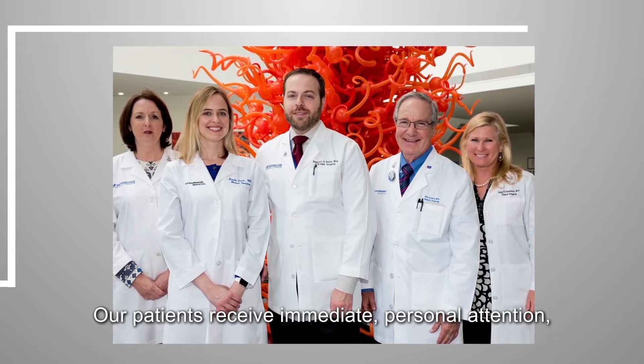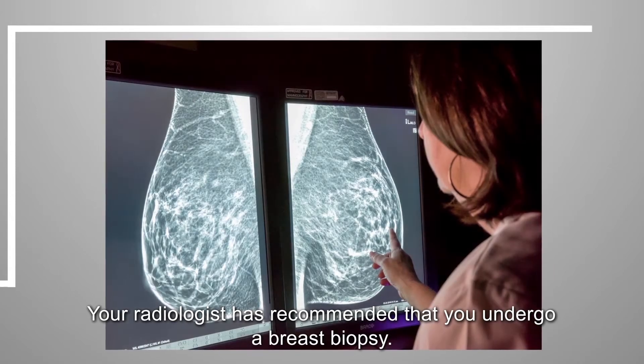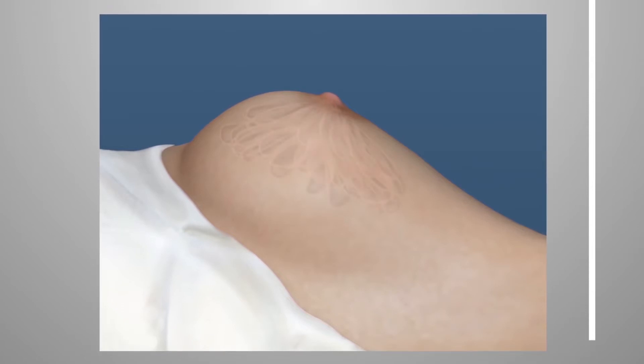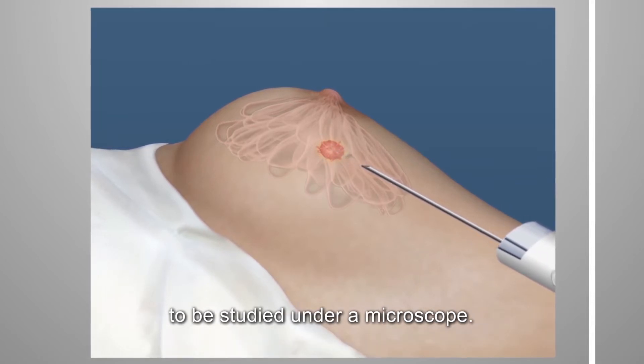Our patients receive immediate personal attention, including same-day appointments if possible. Your radiologist has recommended that you undergo a breast biopsy. A biopsy is when a needle is used to remove a small amount of tissue from the breast to be studied under a microscope.